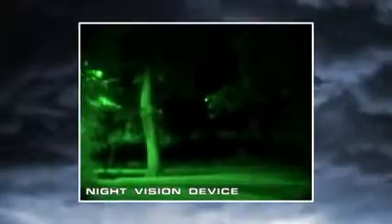Night vision goggles and scopes make images from visible light, just like your eyes, so their familiar green cast images provide excellent situational awareness at night.